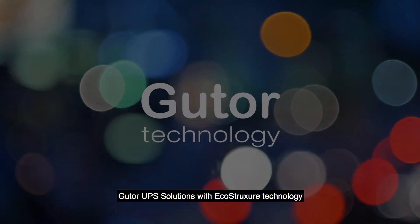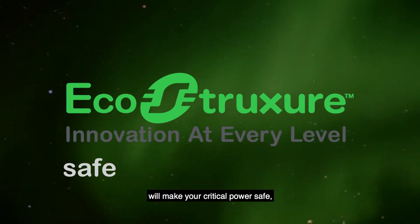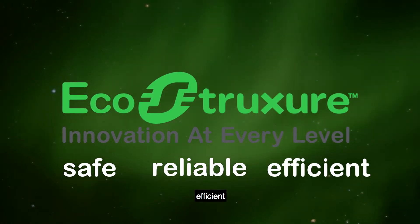Gutor UPS solutions with EcoStruxure technology will make your critical power safe, reliable, efficient, and sustainable.